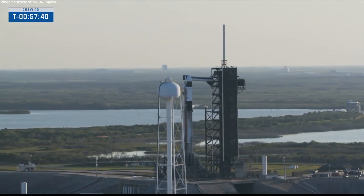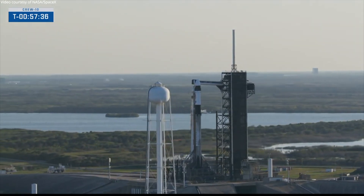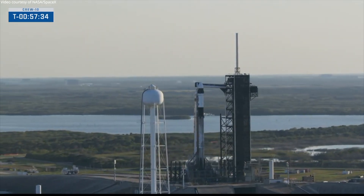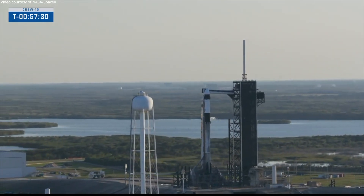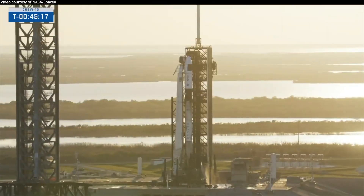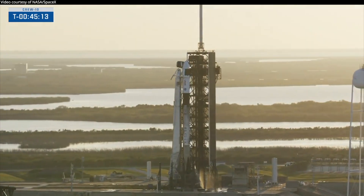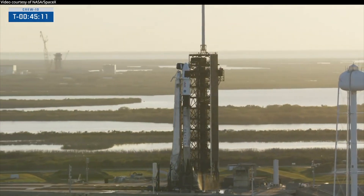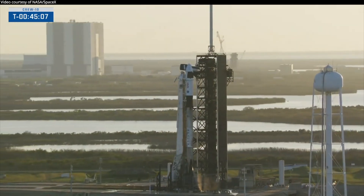SpaceX Dragon, go ahead — we are continuing to track the hydraulics issue and will provide an update as we get closer to LES arm. However, at this time you are go for section five. When ready, report go for launch. LD, go ahead — hey, for awareness the team needs a couple more minutes here, wrapping up this hydraulics issue. We'll get back to you in about another four minutes or so on the answer.